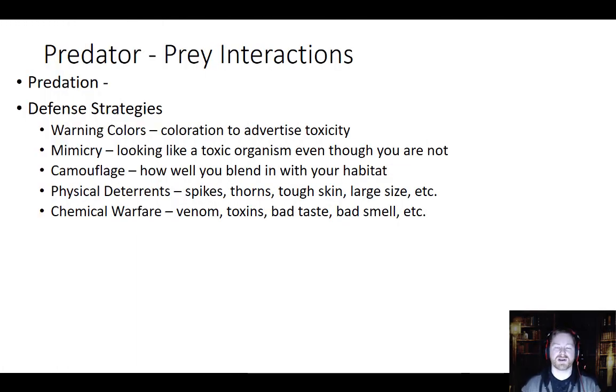Okay gang, so let's continue on our talk about community ecology, and let's talk about some predator-prey interactions. Most of us know what predation is — it's just where one animal feeds off of another animal. Those type of interactions have led to some pretty interesting adaptations through the process of evolution. One of the things I want to talk to you about is some different defensive strategies that organisms will use to either help ward off predators, help them catch prey, or help win out in cases of competition.